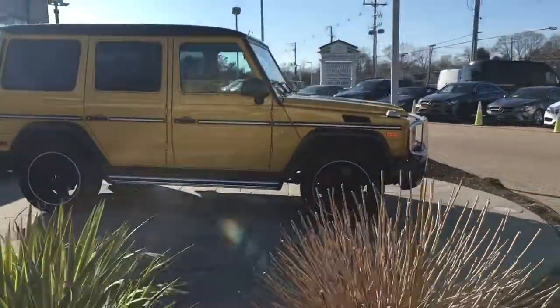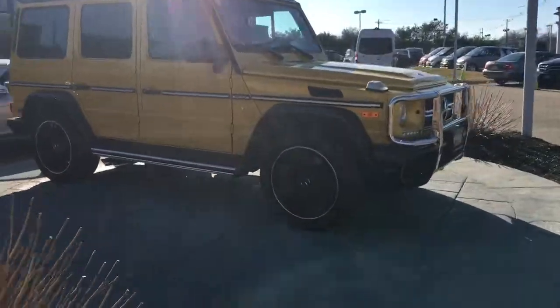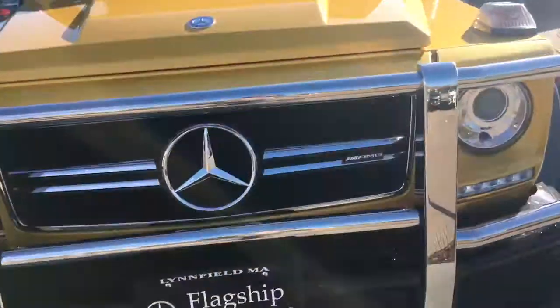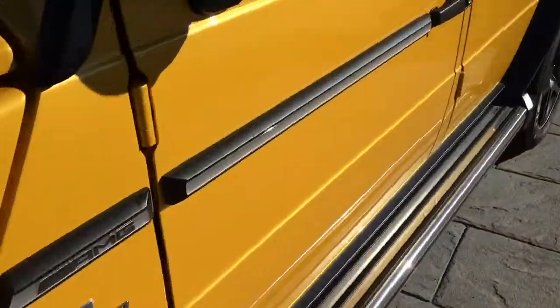I'm going to jump inside, start up for you and give you a view of the interior as well. Nice black leather interior with the yellow stitching.